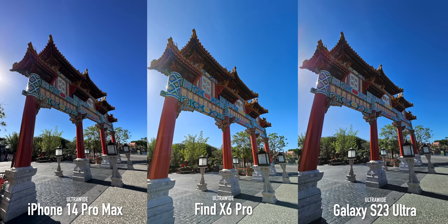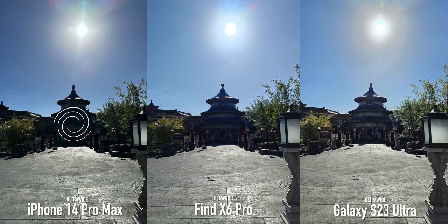These are very challenging shots shooting directly into the sun. The iPhone suffers the worst with crushing the shadow detail, the OPPO comes in second, and the Samsung has the best balance out of the three in this scenario.